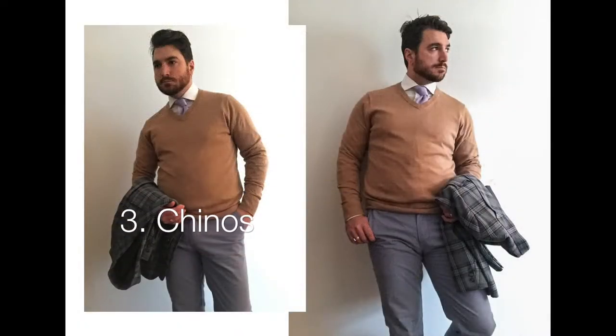Number 3: Chinos. These are easily one of my favorite spring wardrobe essentials — not just because they come in so many different colors, but also because I can wear them straight through the end of summer. Great for the office or a date night with my wife.